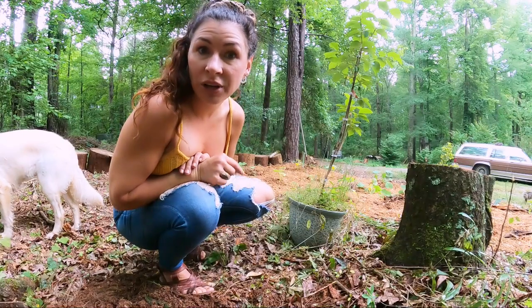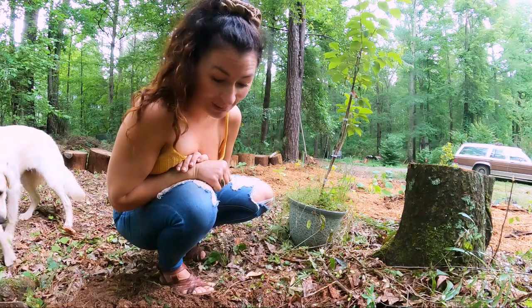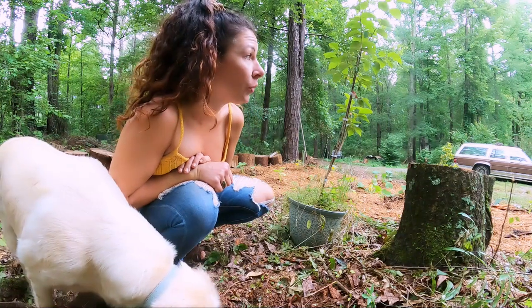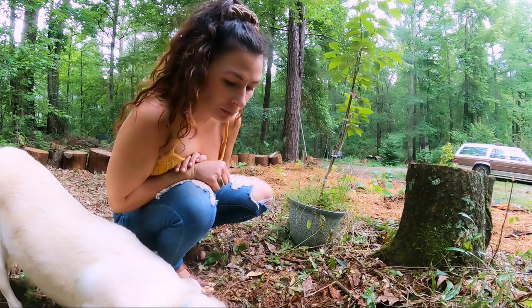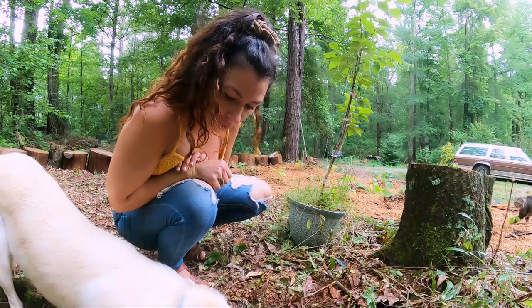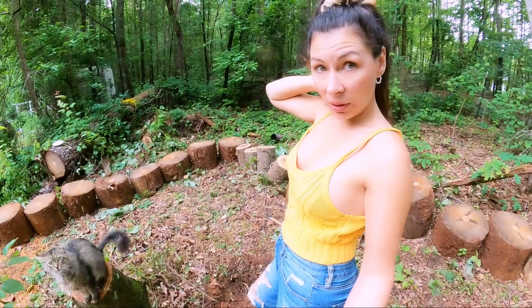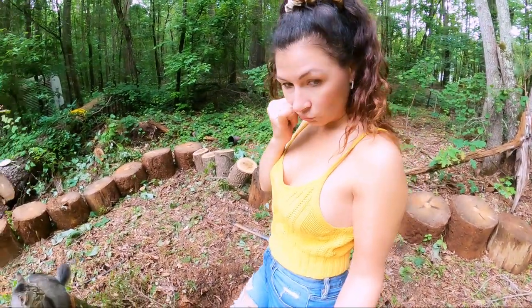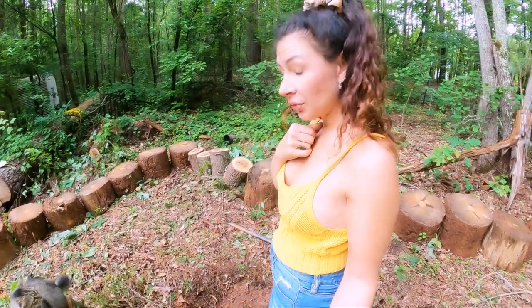It was a lot easier to dig shallow here than it is to go real deep — there are so many roots. I chose to wear pants today because it was cooler, but I'm starting to regret that. I'll just have to bust my way through somehow. This is how you get a good workout, y'all — do some gardening.